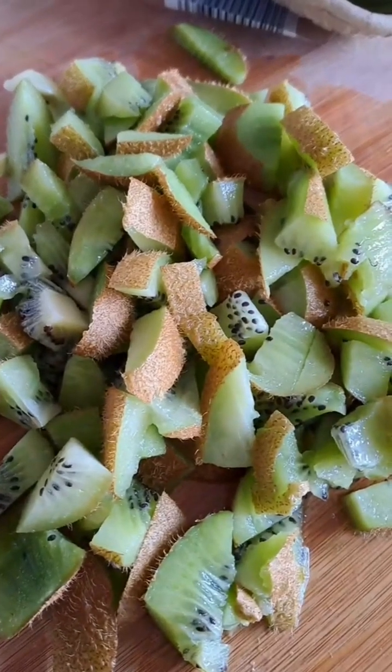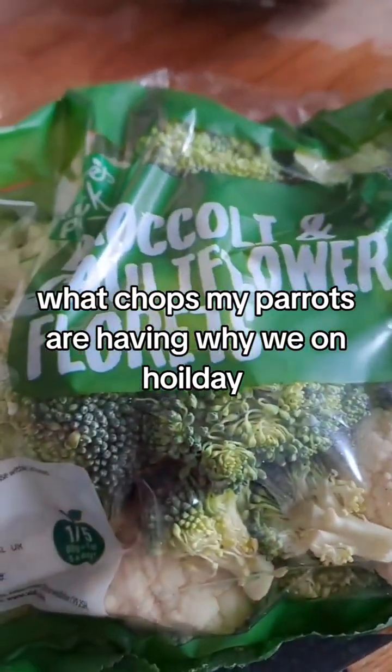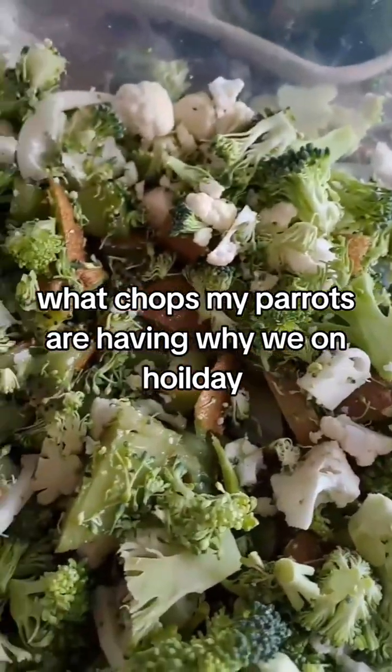Let's get home and start chopping! Time to chop everything and put it in the tub for this week. Here we go, let's get chopping!